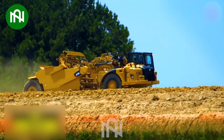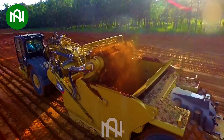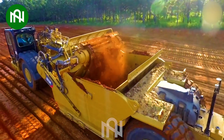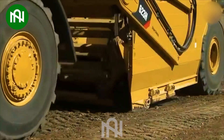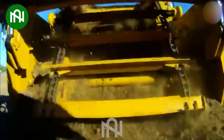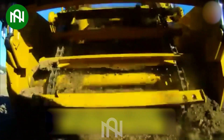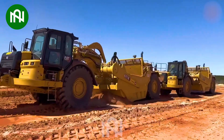The CAT 623K stone locomotive is a formidable machine for the mining industry. With a payload capacity of approximately 22 tons, it can efficiently transport heavy loads of stone and materials. The CAT 623K is known for its reliability and performance in stone mining, contributing to increased productivity and streamlined operations.